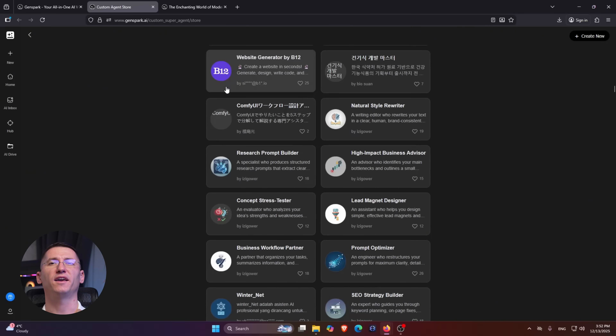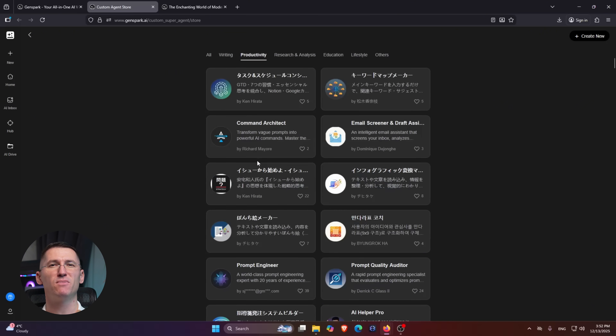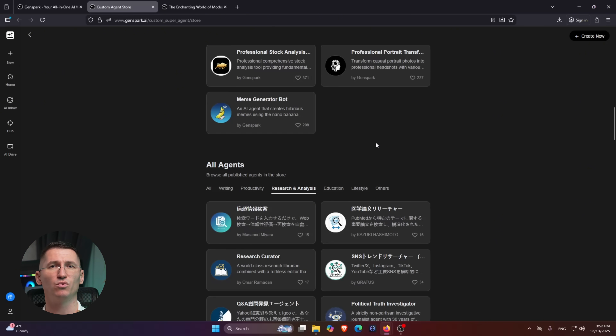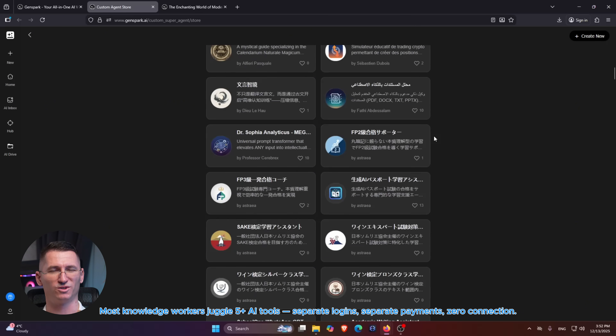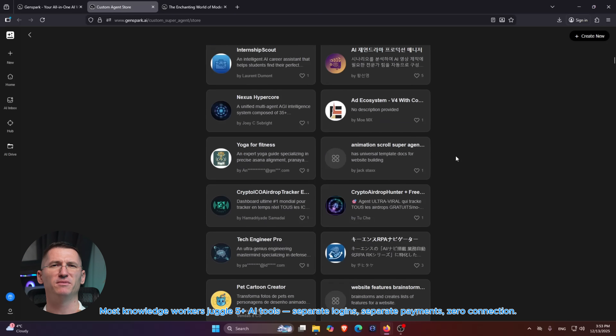Why is something like this even necessary? Right now, most knowledge workers are juggling a chat AI, a slide tool, spreadsheets, notes, apps, design tools, and maybe a project management tool on top. That's separate logins, separate payments, and almost none of it talks to each other.